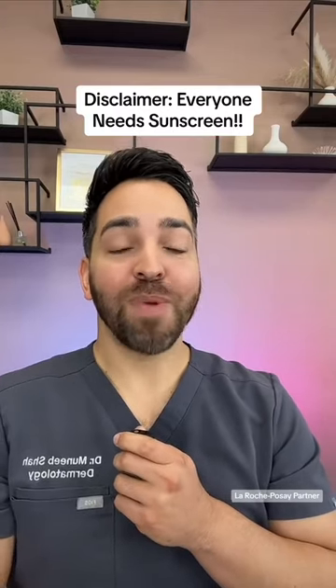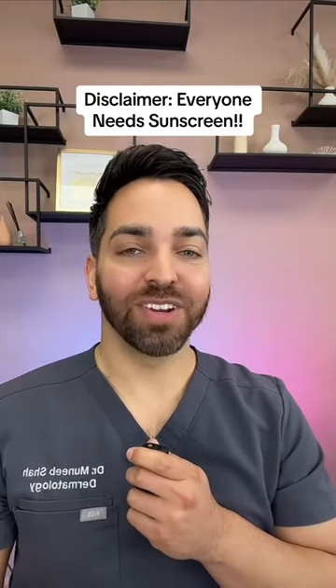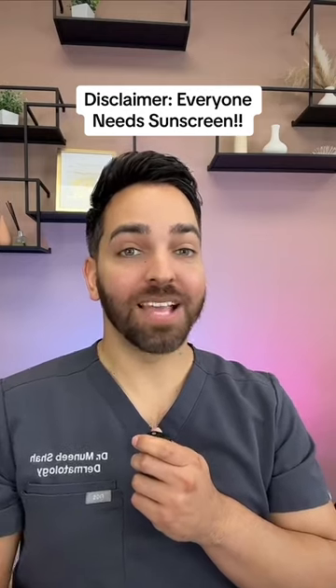How to choose a sunscreen. First, no matter who you are or what time of year it is, sunscreen is literally the best thing you can do for your skin.